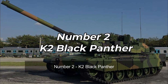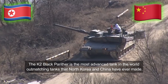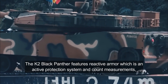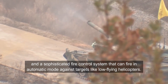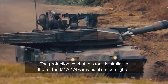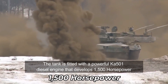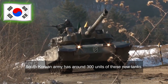Number 2: K-2 Black Panther. The K-2 Black Panther is the most advanced tank in the world, outmatching tanks that North Korea and China have ever made. It costs $8.5 million per unit, making it the most expensive main battle tank. The K-2 Black Panther features reactive armor, an active protection system and countermeasures, and a sophisticated fire control system that can fire in automatic mode against targets like low-flying helicopters. The protection level of this tank is similar to that of the M-1A2 Abrams, but it's much lighter. The tank is fitted with a powerful Ka-501 diesel engine that develops 1,500 horsepower and a gas turbine power unit that develops 400 horsepower. The South Korean Army has around 300 units of these tanks.